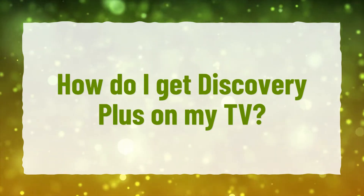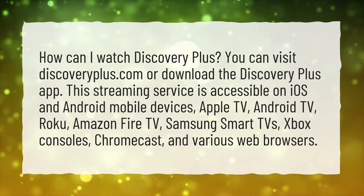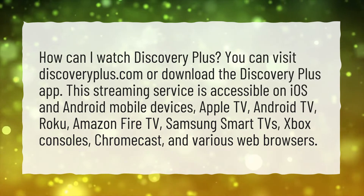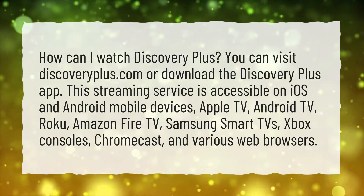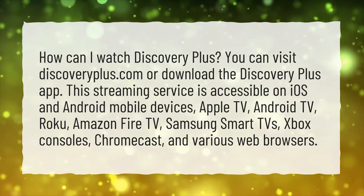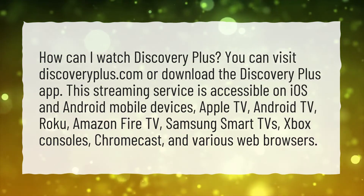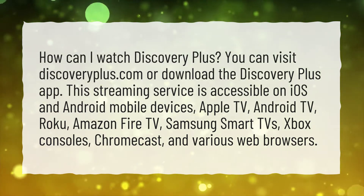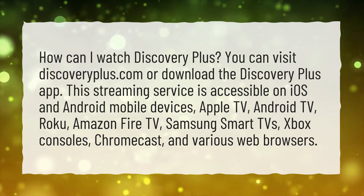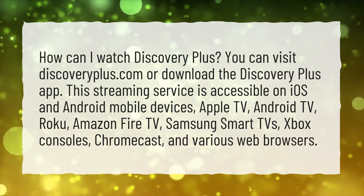How do I get Discovery Plus on my TV? How can I watch Discovery Plus? You can visit discoveryplus.com or download the Discovery Plus app. This streaming service is accessible on iOS and Android mobile devices, Apple TV, Android TV, Roku, Amazon Fire TV, Samsung Smart TVs, Xbox consoles, Chromecast, and various web browsers.